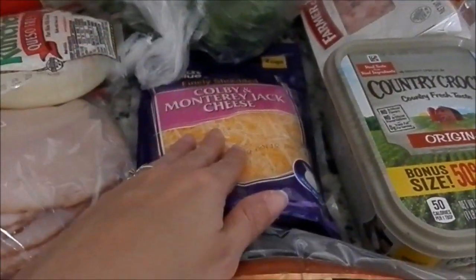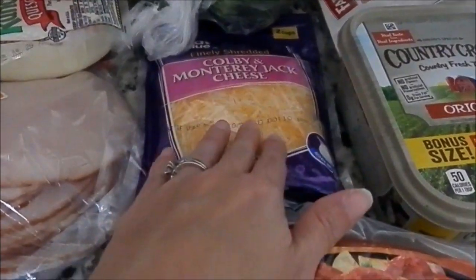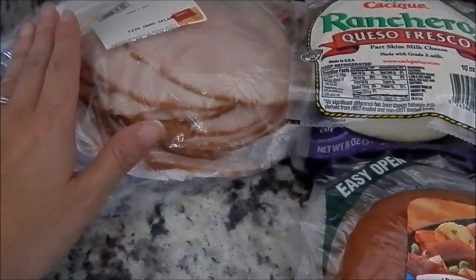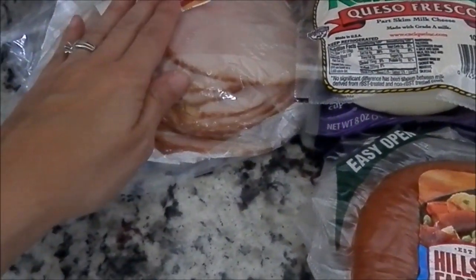Got some Colby and Monterey Jack cheese, some Mexican cheese, queso fresco — that's our favorite — and some honey turkey.